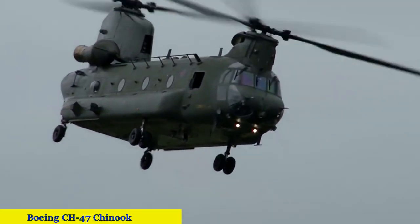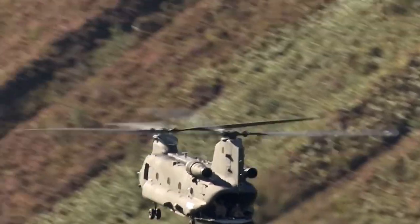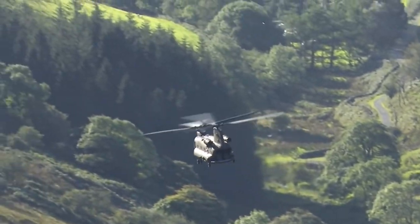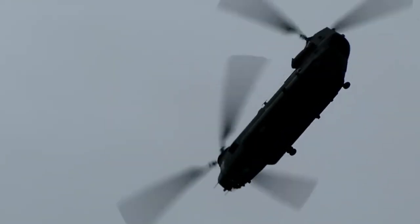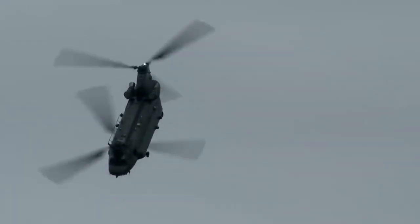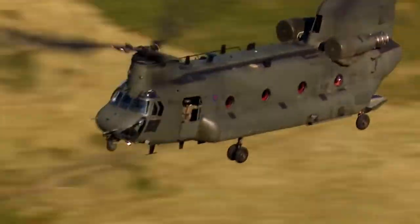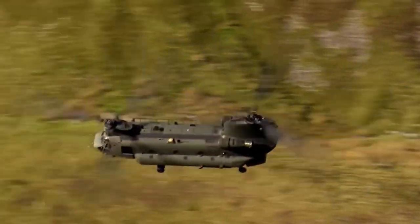Number 5: the Boeing CH-47 Chinook, maximum speed 315 kilometers per hour. An American heavy military transport helicopter with a longitudinal layout, it has been in operation since the early 1960s and is in service with more than 20 countries. It has been produced since 1970 in Italy and Japan, and was used during the Vietnam War. Later upgraded versions have been used in Iraq, Afghanistan, and the Falklands War. The CH-47D has room for 33 soldiers and three crew members, while the CH-47F has 55 passenger seats.